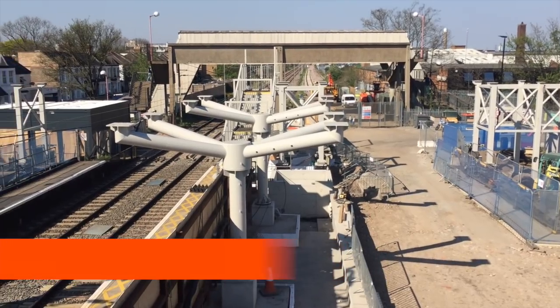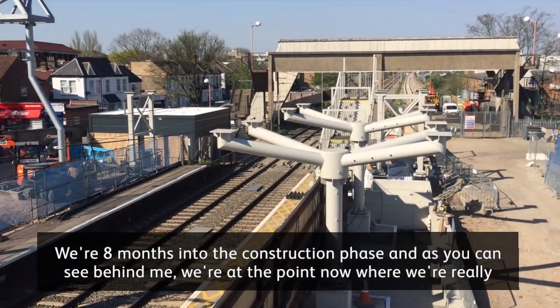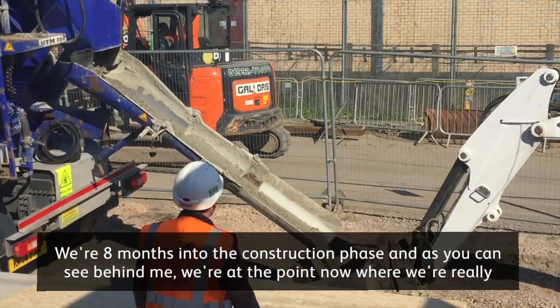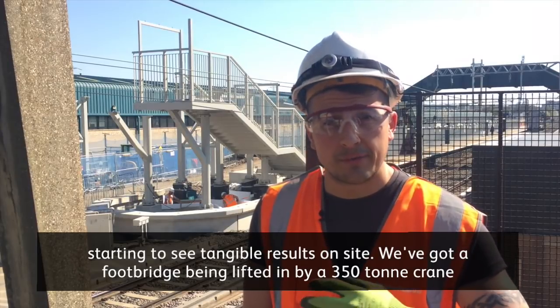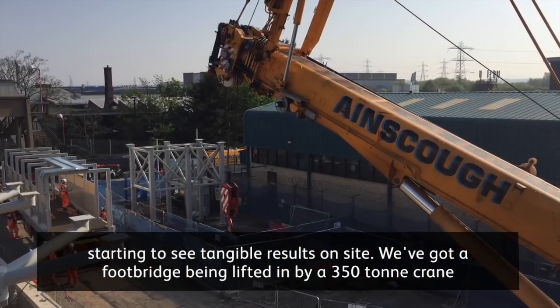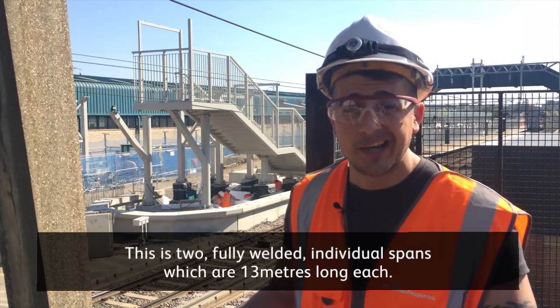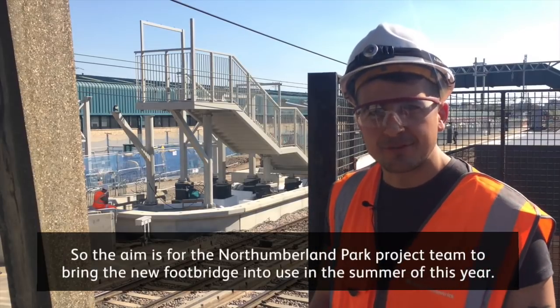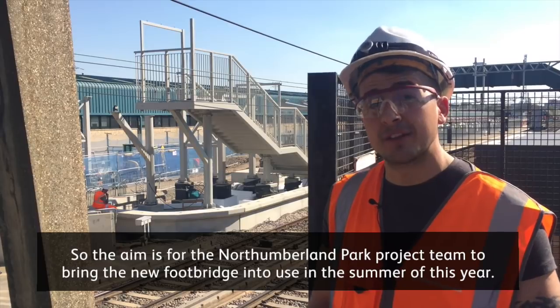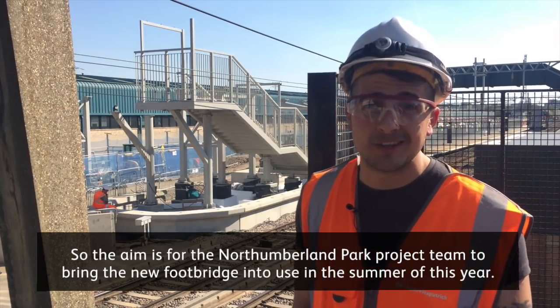My name's Chris and I'm an engineer working for Volker Fitzpatrick here at North Loverland Park. Eight months into the construction phase, as you can see behind me, we're really starting to see tangible results on site. We've got this footbridge being lifted in by a 350-tonne crane. This is two fully welded individual spans which are 13 metres long each. The aim is for the North Loverland Park project team to bring the new footbridge into use in the summer of this year.